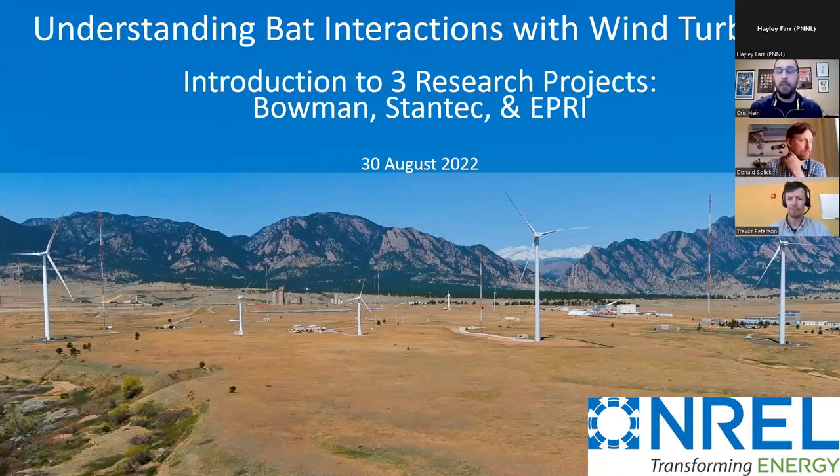Thanks for joining today. Today's webinar is on understanding bat interactions with wind turbines. This is the introduction to three research projects that NREL is supporting. After I give a quick kind of overview, I'll hand it over to the PIs for Bowman projects, Stantec, and EPRI projects.